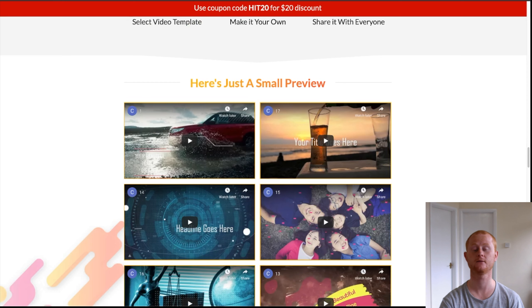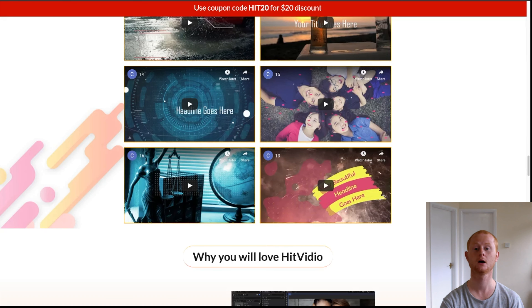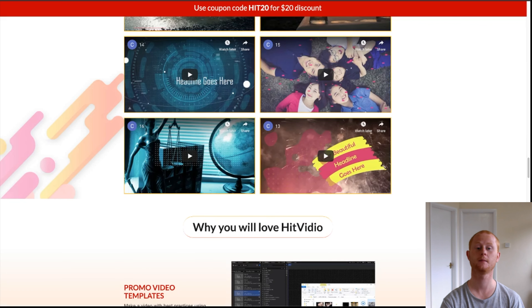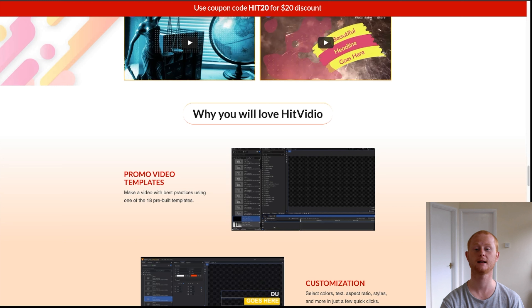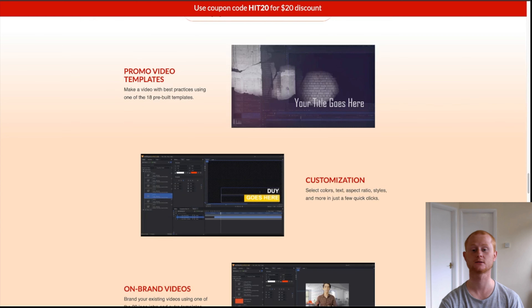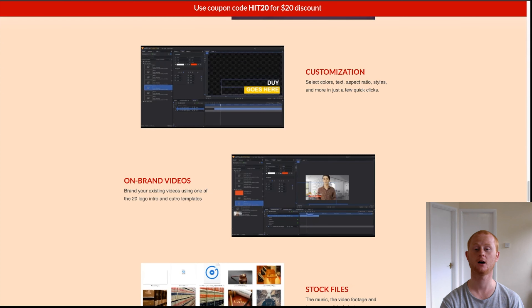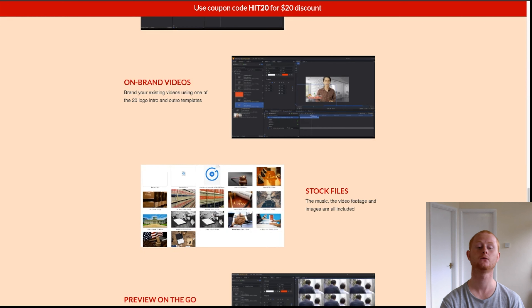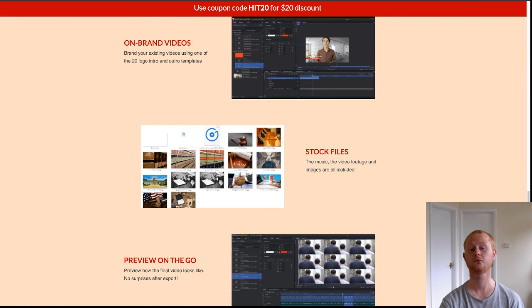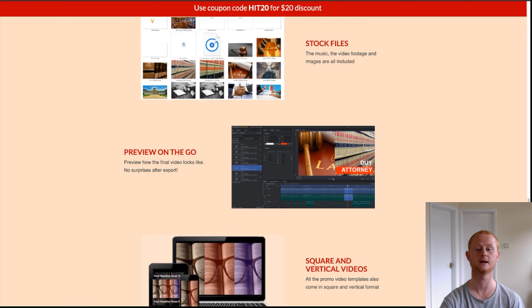The front end of Hit Video is $24 for the personal use only license or $27 for the commercial rights license. You'll be getting 18 promo templates, 18 intros and outros, 20 titles and lower thirds. One-time offer one is the Hit Video expansion at $44, which includes 40 live action mock-up videos and 100 done-for-you videos.